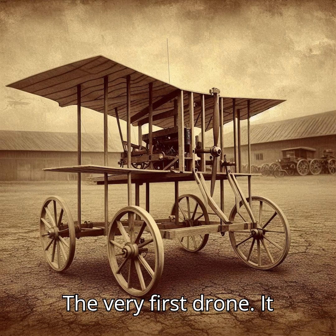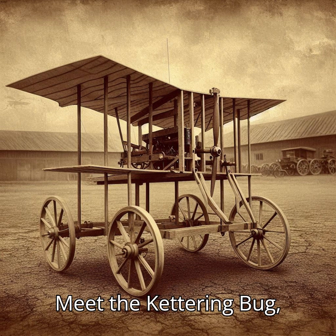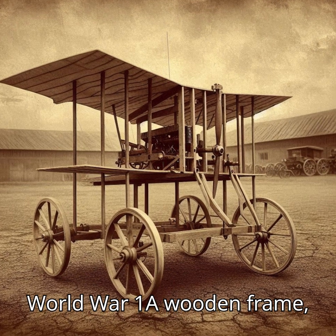The very first drone wasn't for delivery or photography. It was for war. Meet the Kettering Bug, developed in 1916 during World War I.